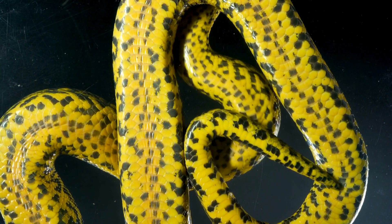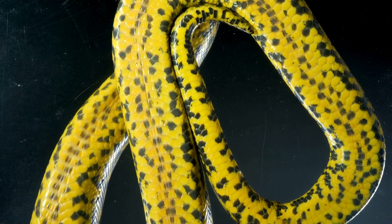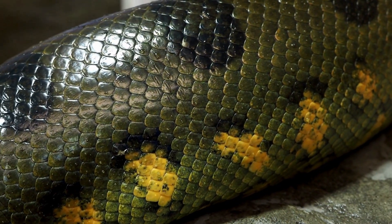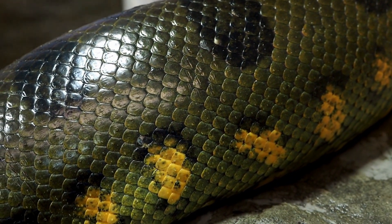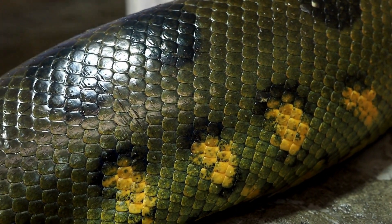Anacondas have small, smooth scales that grow larger toward the posterior of their bodies. They have loose, soft skin that can handle a great deal of water absorption, according to the University of Michigan's Animal Diversity Web.